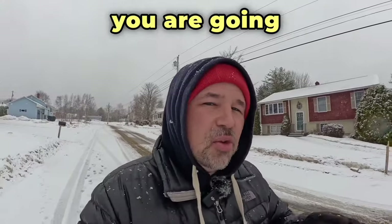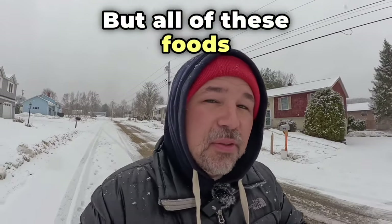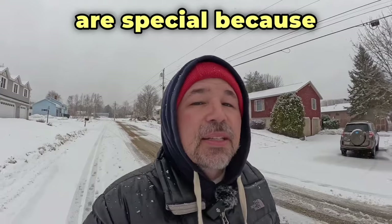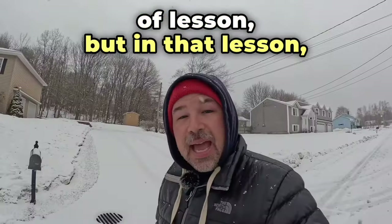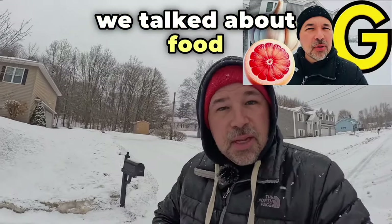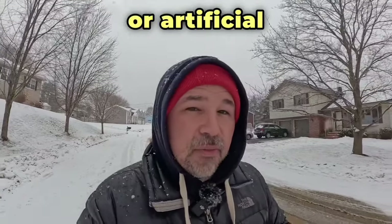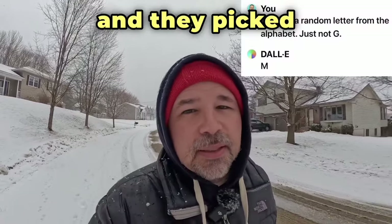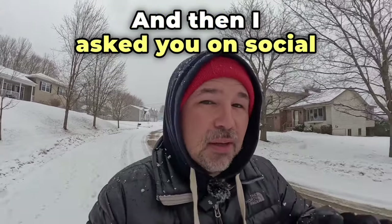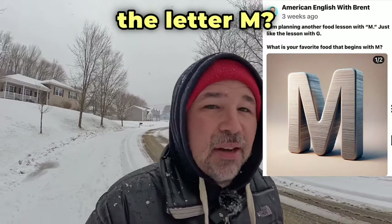In today's English lesson you are going to learn how to talk about food in English, but all of these foods are special because all of them begin with the letter M. A couple weeks ago I did the same type of lesson but in that lesson we talked about food that started with G. I asked AI, or artificial intelligence, to pick a random letter for me and they picked M. And then I asked you on social media what was your favorite food that began with the letter M.